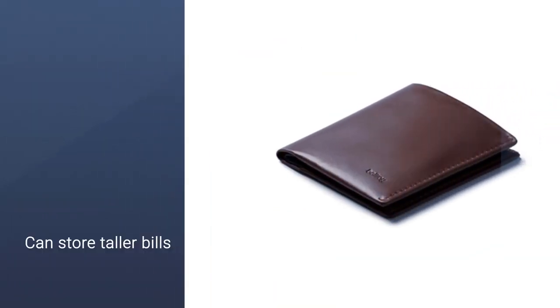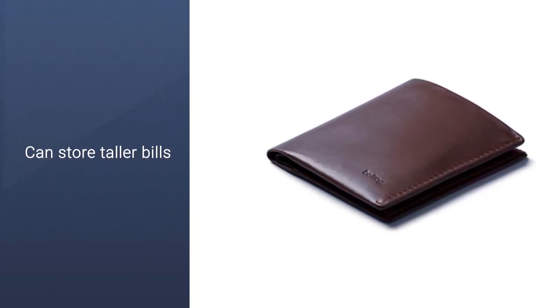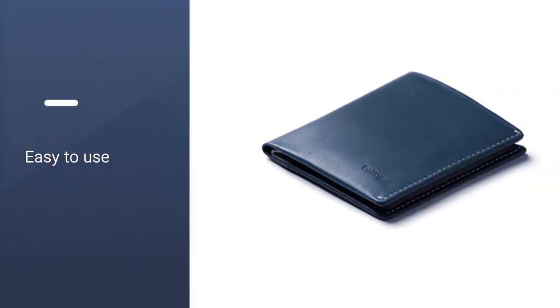The Bellroy Note wallet can hold US dollars, Australian dollars, and taller bills like British pounds and euros. If you frequently travel or simply live in a country that has taller bills, you'll appreciate it. Plus, it has a coin holder for all of your non-paper currency.